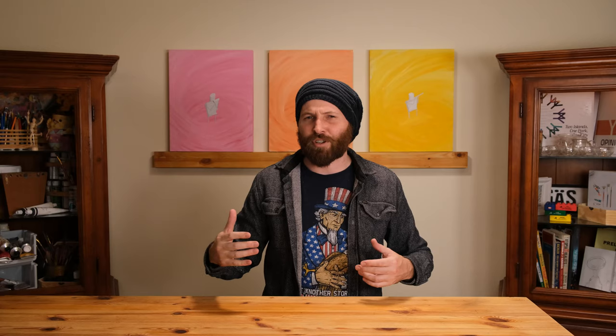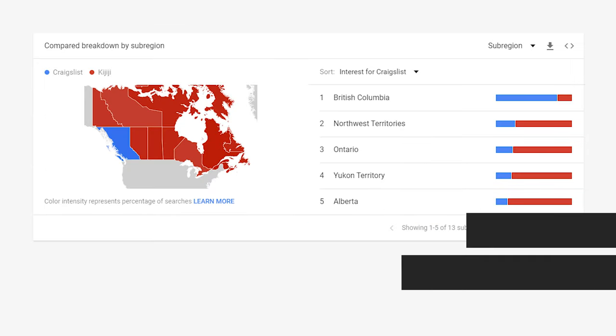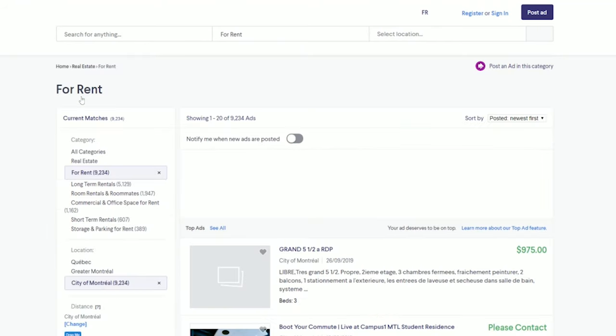So the first thing you want to do is find a place. The way I did this when I first moved to Montreal was through Craigslist, but Craigslist doesn't seem to be a thing anymore, so don't worry about that even if it's common in the place you were before. The most popular standard forum now seems to be Kijiji, and several landlords I know have only posted on that.